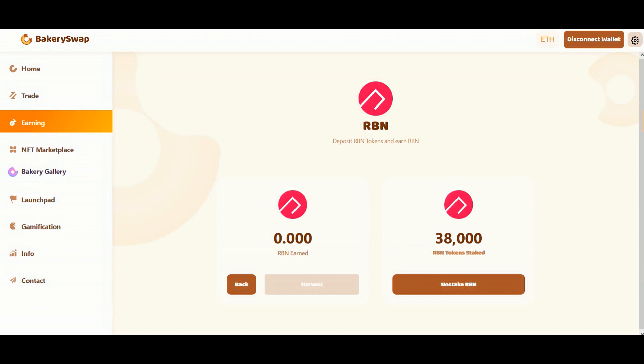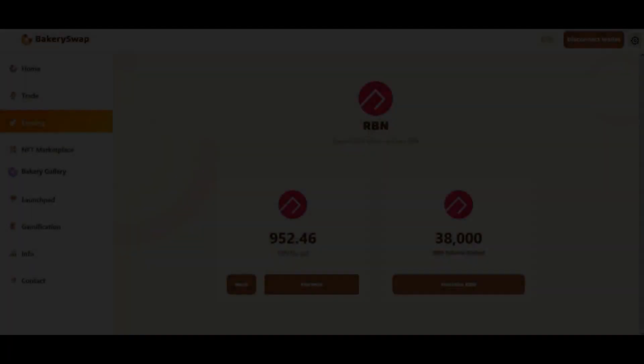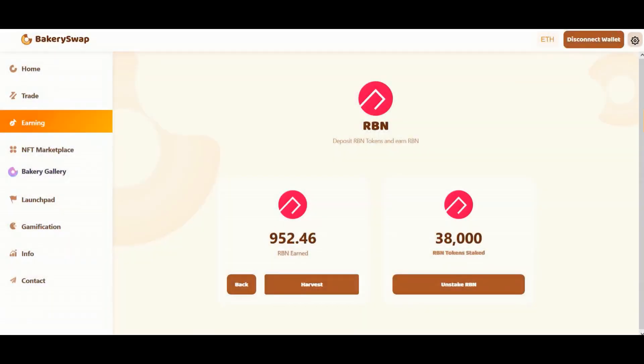So friends, our tokens are staked. But to show you all the way through, let's take 24 hours to check how many tokens we managed to earn. Hello to everyone. It's been 24 hours for me and a couple of seconds for you. You can see that in 24 hours I made just over 952 RBN tokens. We couldn't be happier. It's such a great way of passive income. And more importantly, it's guaranteed.